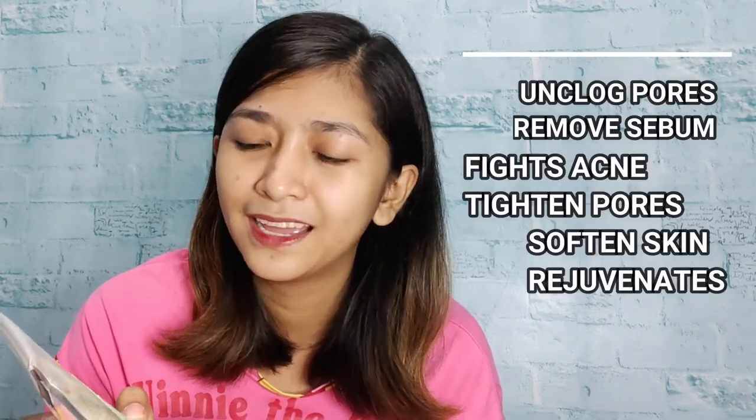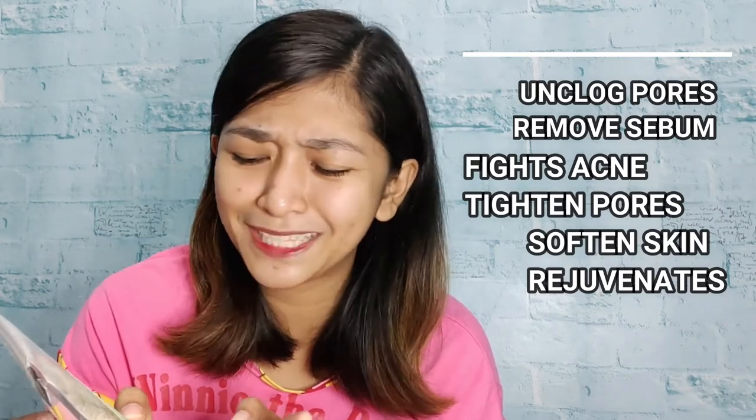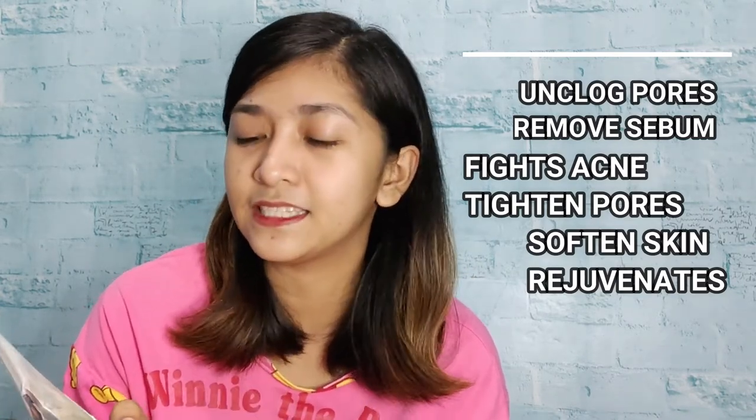So it is a Bentonite Healing Clay. It unclogs pores, removes sebum, fights acne, tightens pores, softens skin, and rejuvenates. I'll show you how it's done.